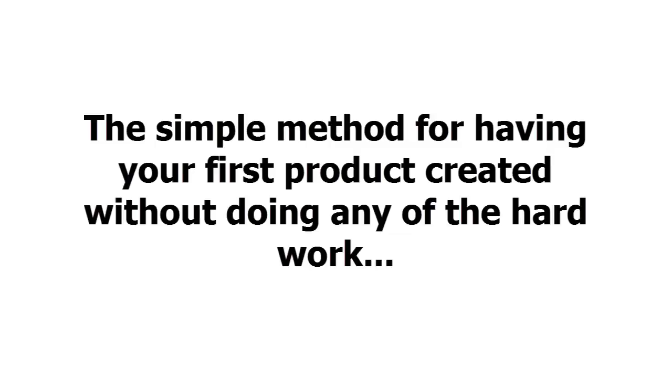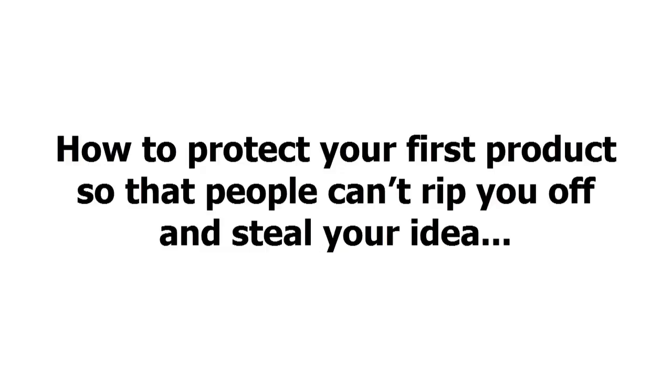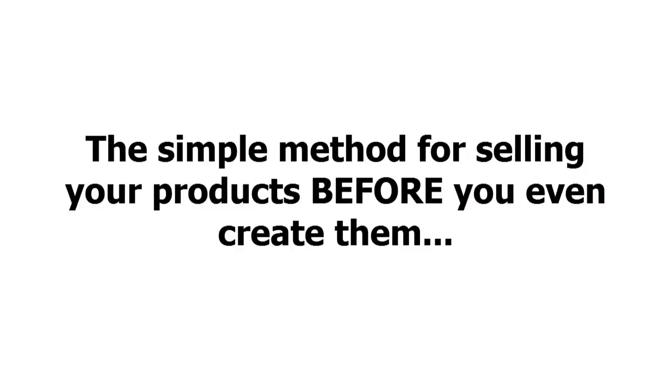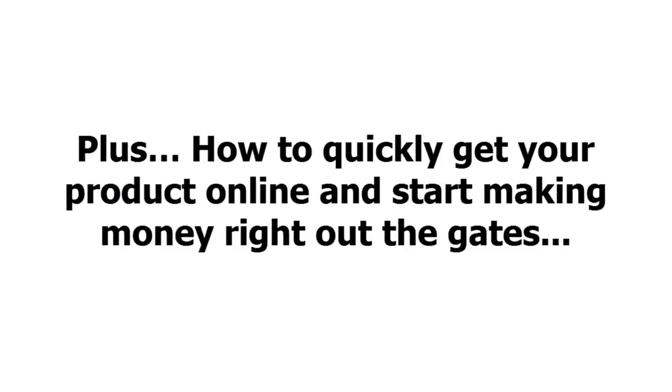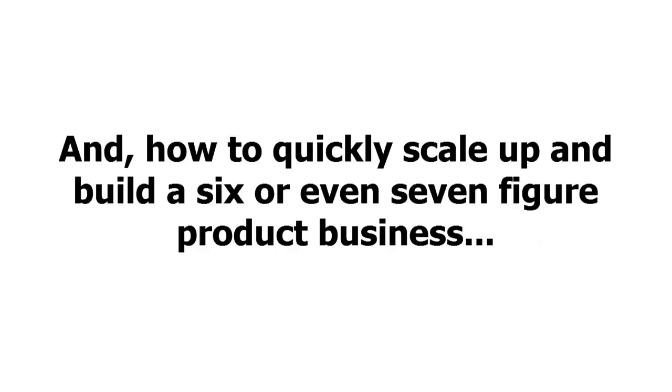You'll also discover a massive shortcut to getting your product going — the simple method for having your first product created without doing any of the hard work. Five things you must know if you want your first product to be a success, how to protect your first product so people can't steal your idea, the power of licensing, the simple method for selling your products before you even create them, how to quickly get your product online, and how to build a six or even seven-figure product business.